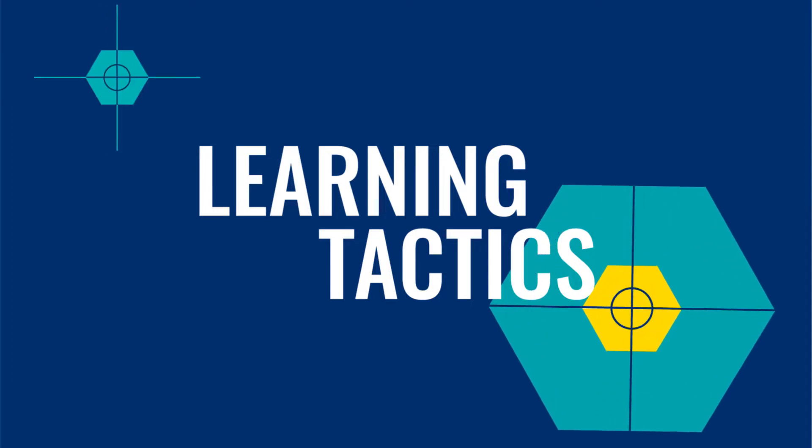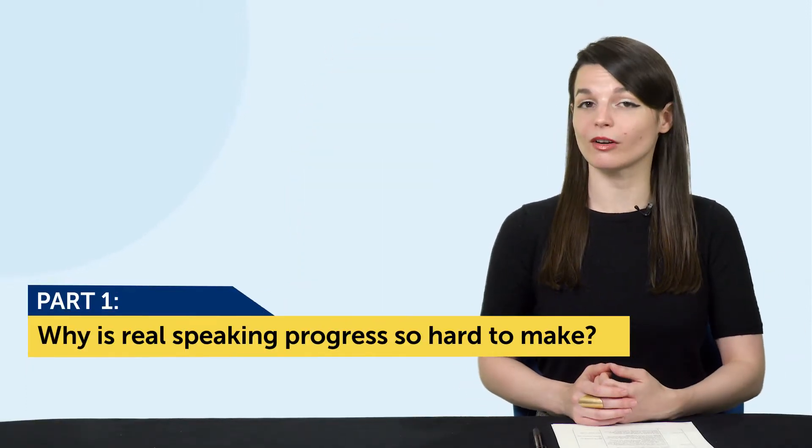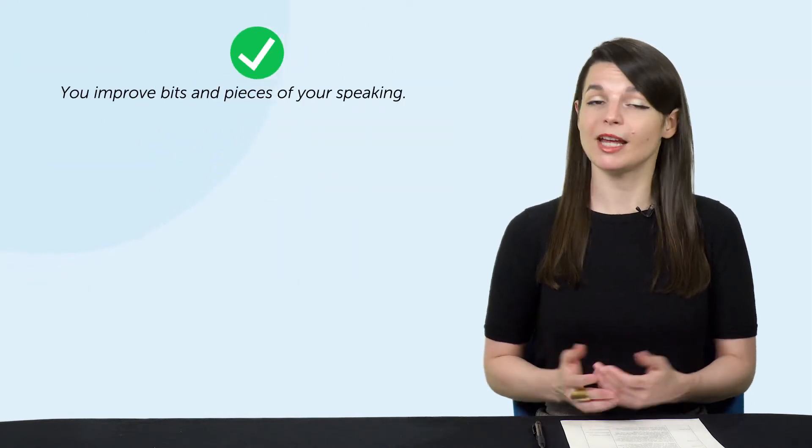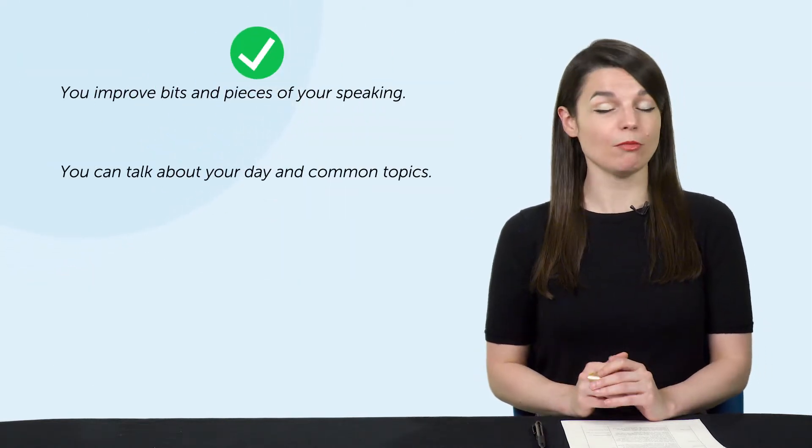Okay, let's jump into today's topic: how to double your speaking time in your target language. Let's get into part one — why is real speaking progress so hard to make? Let's say you've studied the language for a few months, and now you finally have a chance to practice speaking. Maybe you have a tutor or a native speaker friend who is willing to practice with you. You start talking, and your friend helps you improve bits and pieces of your speaking, like pronunciation and grammar.